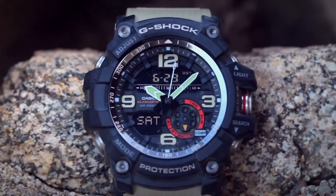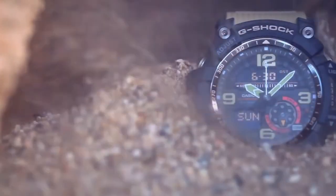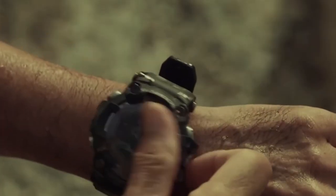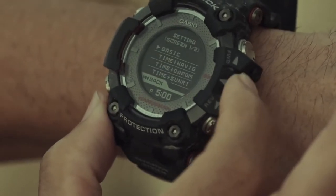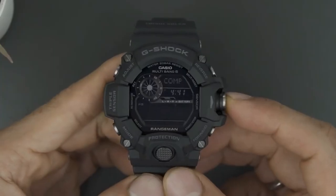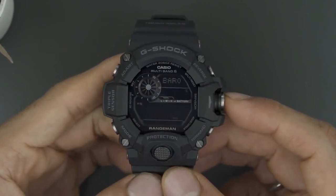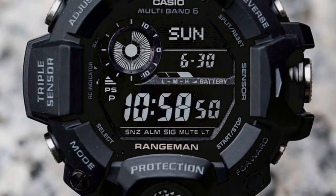What can a tactical watch do? A tactical watch can do a lot of practical things beyond telling the time. This includes GPS tracking, altitude measurements, weather indications, and some smart styles even come with topographical map features. They have a long battery life, solar charging, and are water-resistant and shock-resistant. Check out the video on things to keep in mind while shopping for the best watch on a budget.